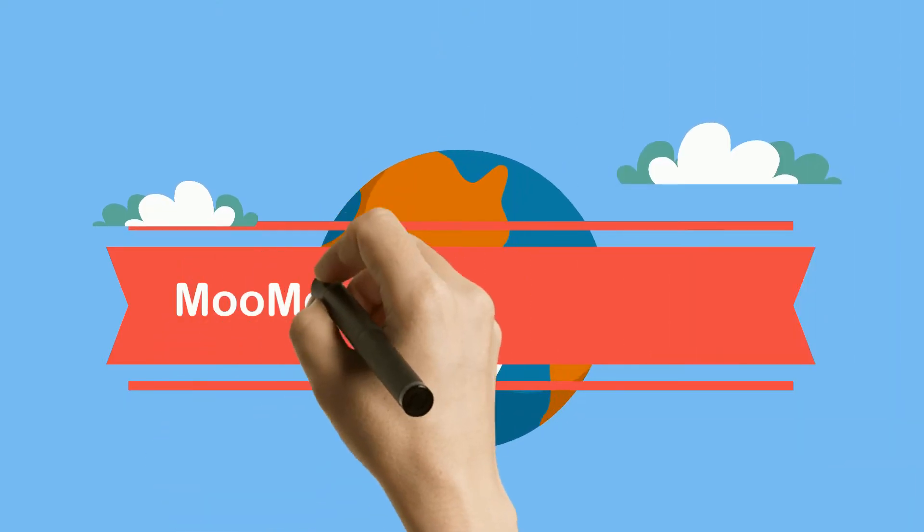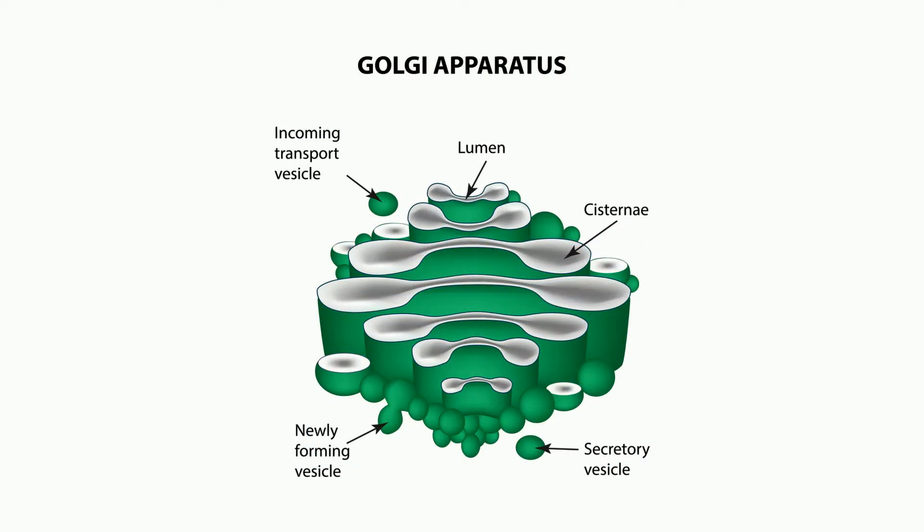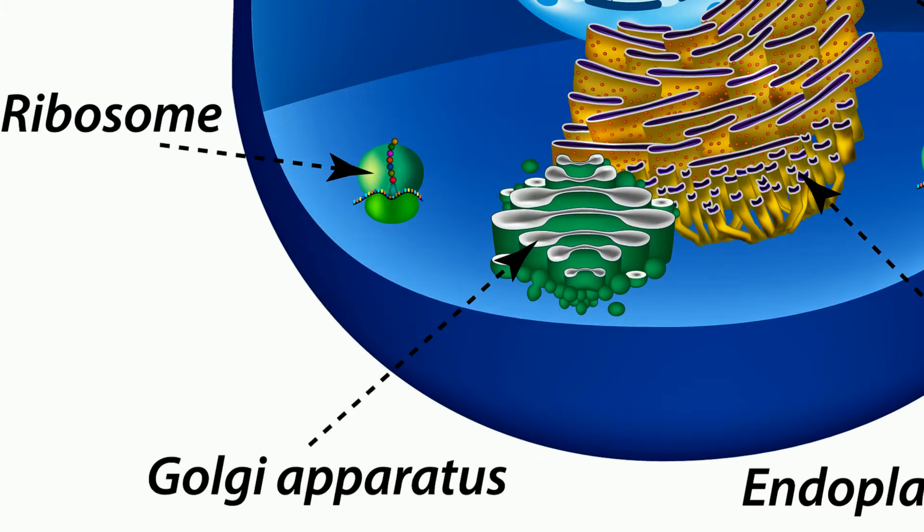Welcome to MooMoo Math and Science and the Golgi Apparatus. The Golgi Apparatus is vital for the health of a cell. It is sometimes described as a post office or a distribution center because it repackages proteins and chemicals and ships them to locations in the cell.